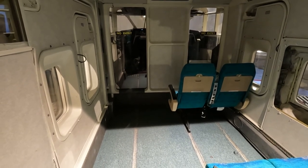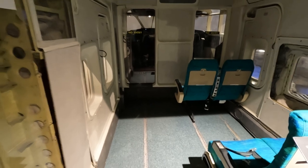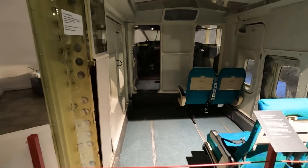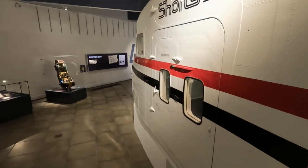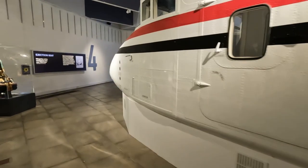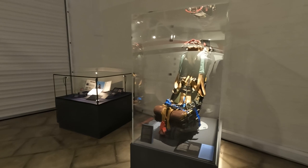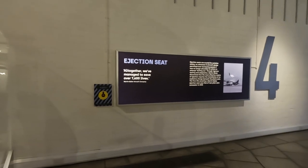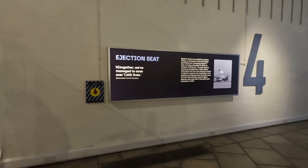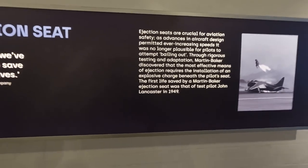The Short 360 operated as a cheaper and reliable mode of transport designed to appeal to 1980s commuters travelling regionally. It's still in service as a passenger aircraft in a few countries at the beginning of the 21st century — now its primary function is transporting cargo. What we've got here is the ejection seat of the Martin-Baker Aircraft Company, crucial for aviation safety. As aircraft speed increased it was no longer possible for pilots to bail out. Martin-Baker discovered the most effective means of ejection requires an explosive charge beneath the pilot's seat. The first life saved by a Martin-Baker ejection seat was test pilot John Lancaster in 1949.